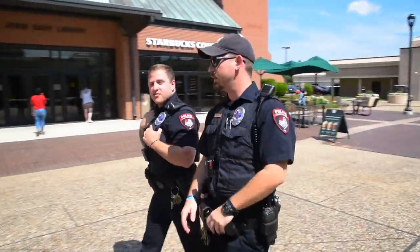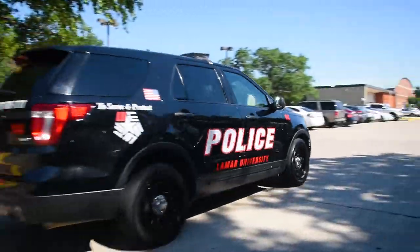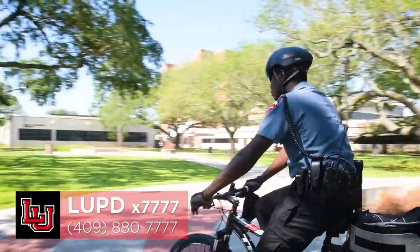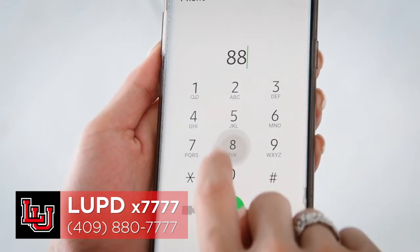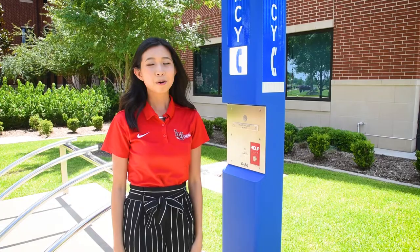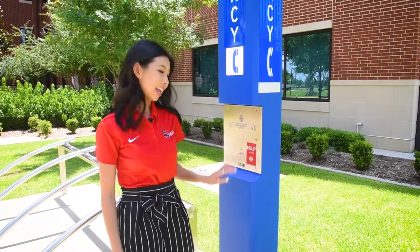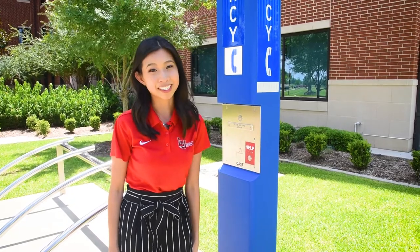We take safety very seriously here at LU. We have our own police department patrolling campus in cars, on foot, and on bikes. To reach them, dial 7777 from a campus phone, or 409-880-7777 from your cell phone. We also have blue poles located around our campus in high traffic areas. If something happens, you can press the button and you are immediately connected with our police department.